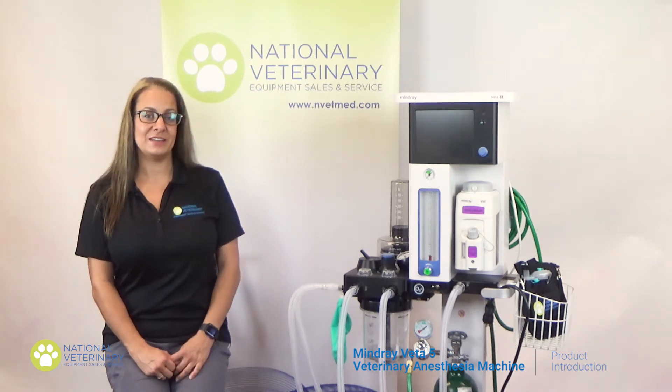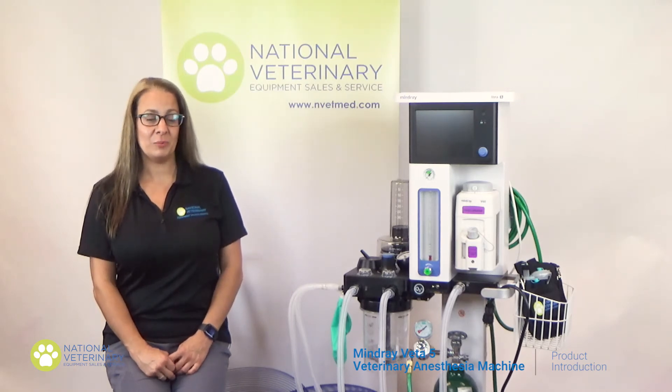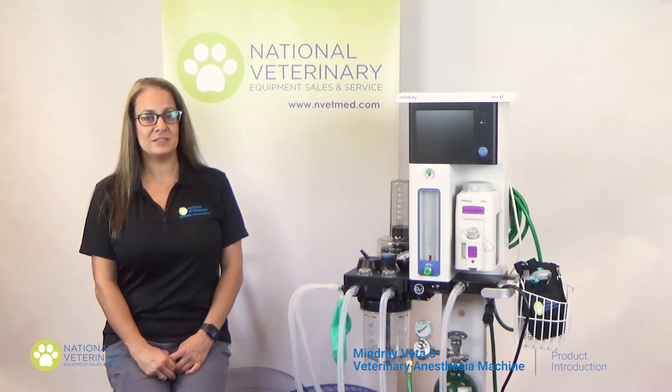The Veta V is said to be redefining veterinary anesthesia. Intraoperative complications do arise and more than 85% of intraoperative deaths are due to cardiovascular and or respiratory complications.